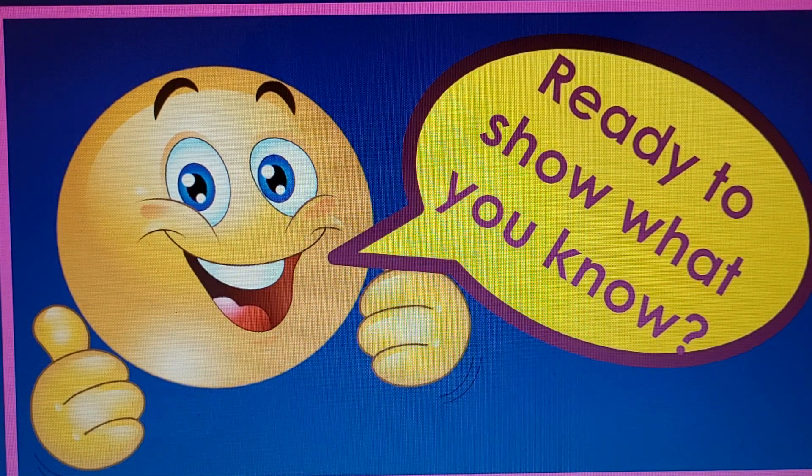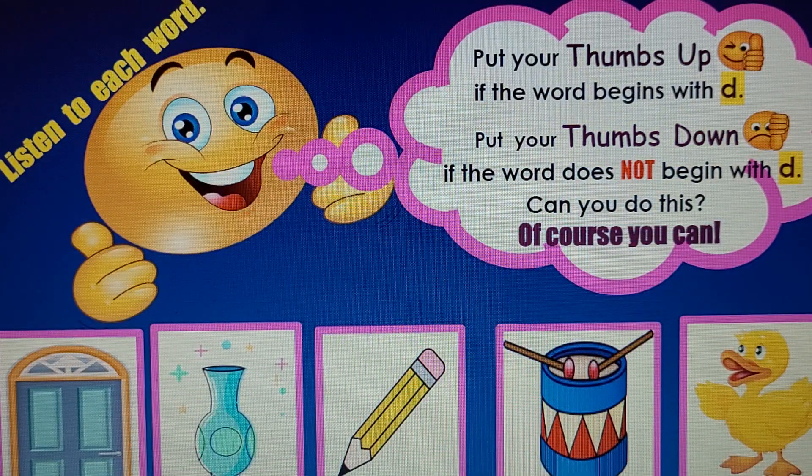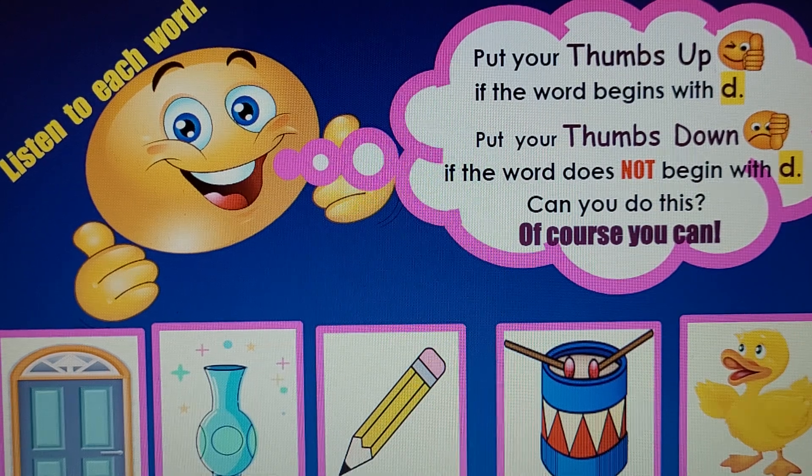Are you ready to show what you know? Remember the letter D sounds like this: D, D, D. Listen to each word. Put your thumbs up if the word begins with D. Put your thumbs down if the word does not begin with the letter D. Can you do this? Of course you can. Let's begin.